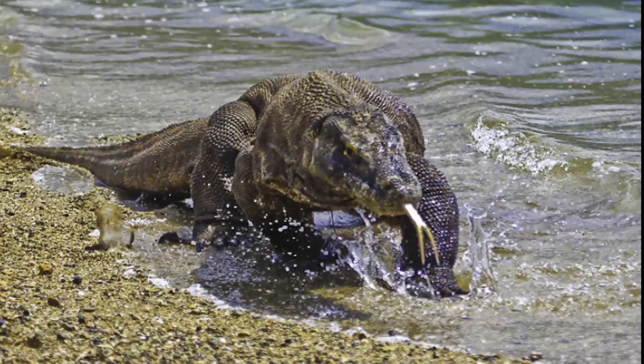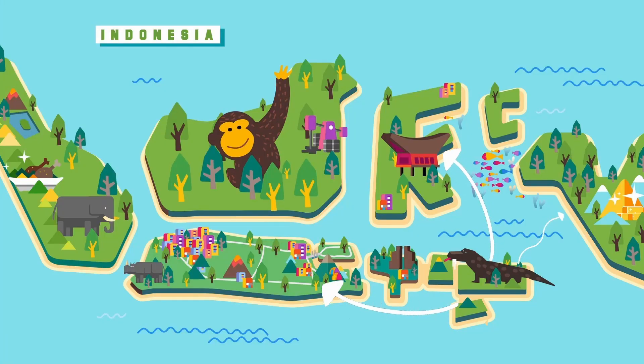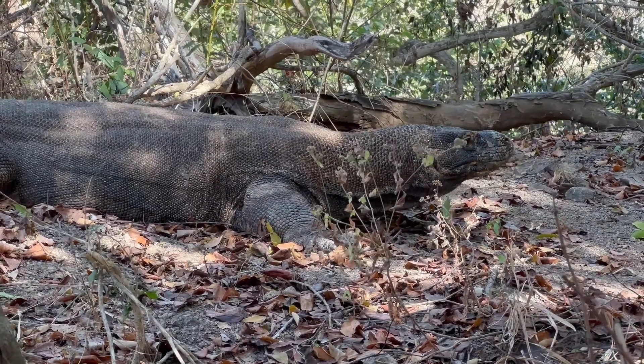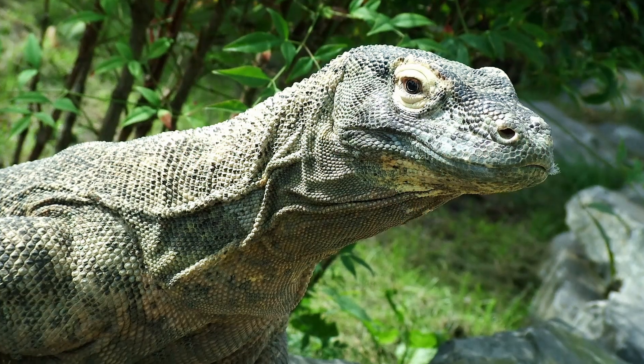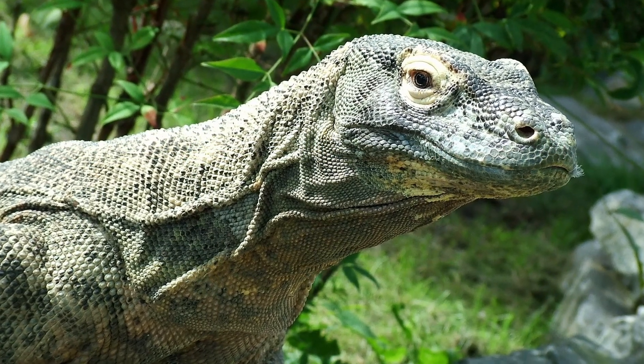Komodo dragons are strong swimmers. They have been known to cross great ocean distances to travel to neighbouring islands to find food. Komodo dragons are not afraid of humans. The Komodo dragon is an endangered animal because of the loss of its habitat.